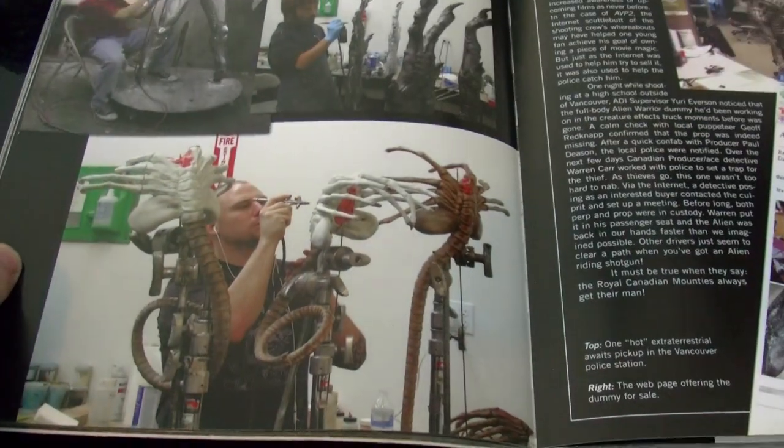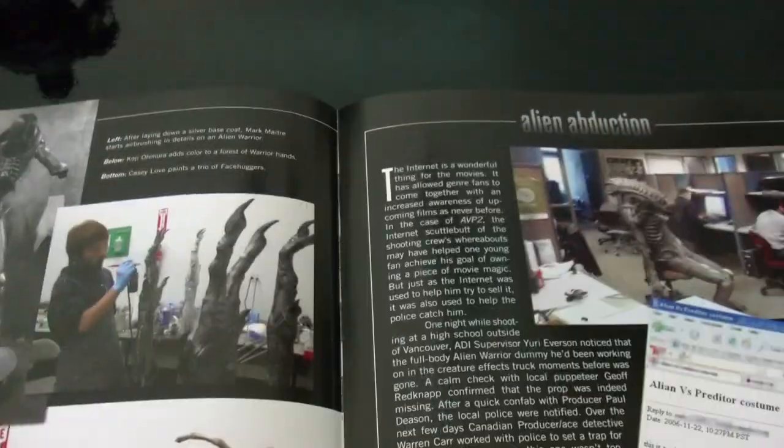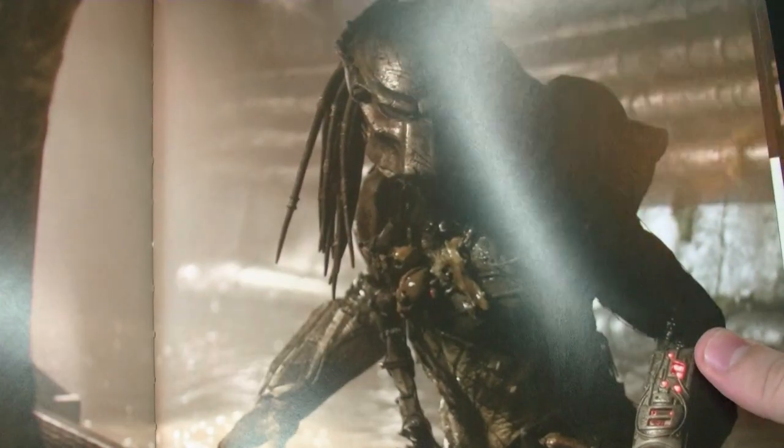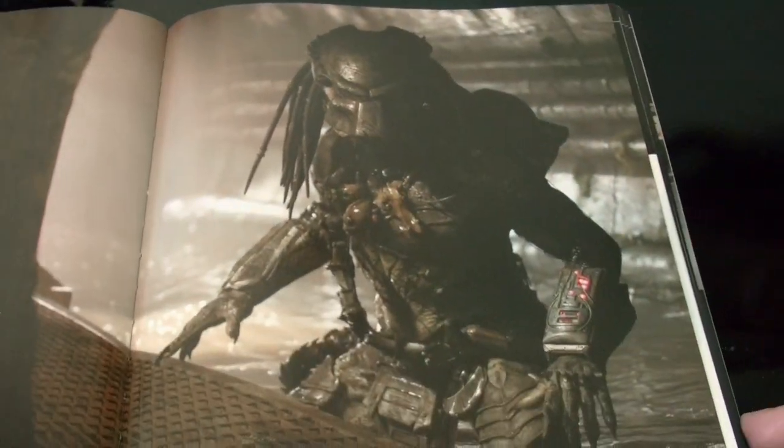Here are some facehuggers being painted in the final stages. It's just a lot of cool stuff. I recommend it just for the pictures alone — you see some beautiful pictures. Look at this one right here, that's really nice.